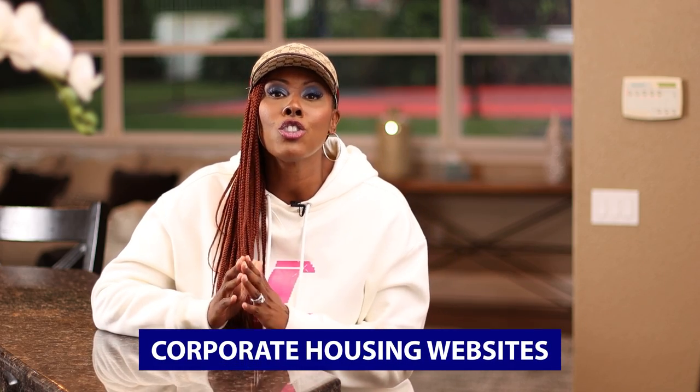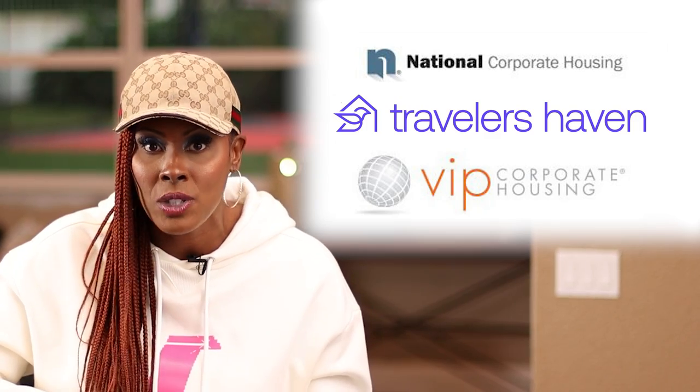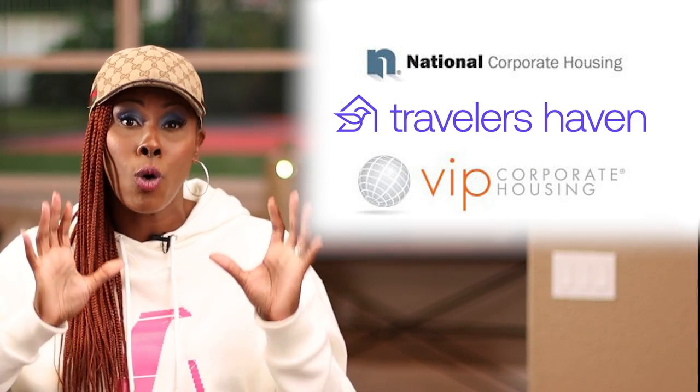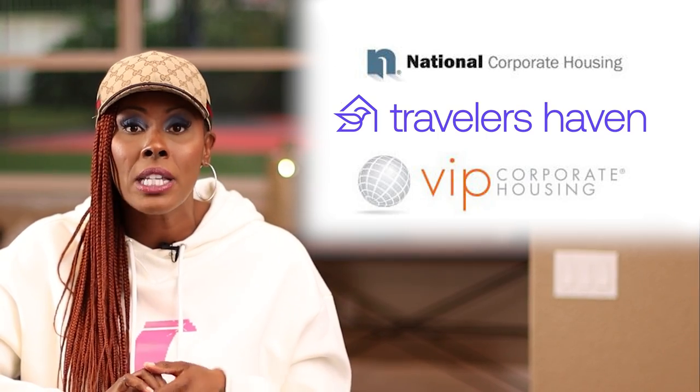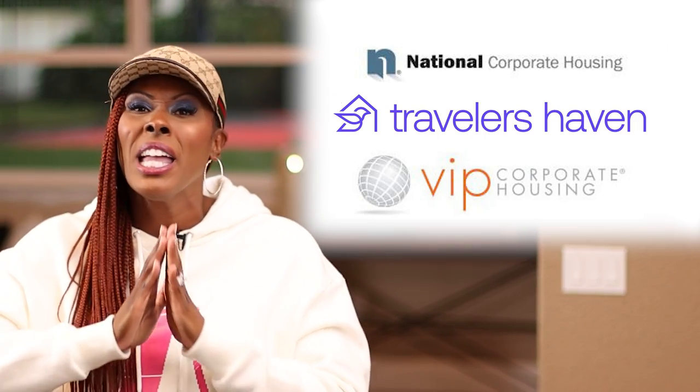Now that you're an established Airbnb host and you really understand the business, it's time to take your properties and put them on corporate housing websites. There are so many different websites you can list on, especially if you already have them on Airbnb and can prove your experience as a short-term rental host. I'm going to show on screen 3 major sites that I absolutely love for corporate housing. The first one is the major corporate housing website where you can list properties for free or for a very inexpensive price. You just need to show that you have experience, and they will allow you to put your photos, your pricing, and your properties on their website.